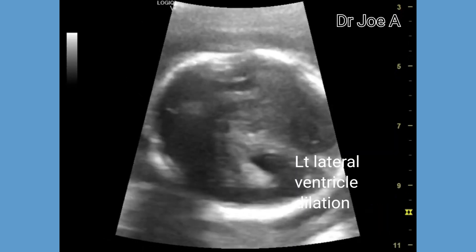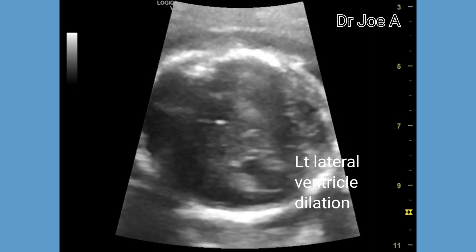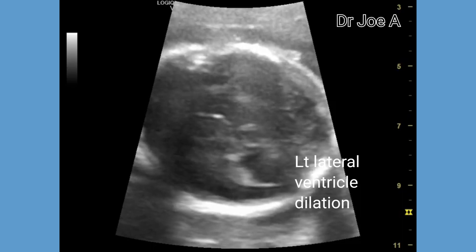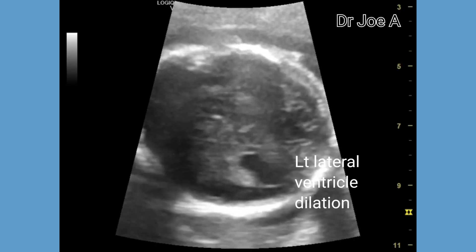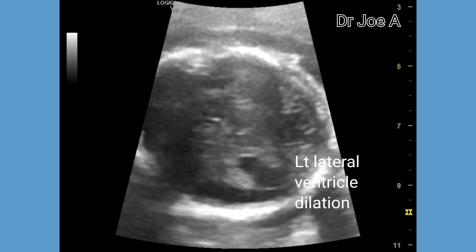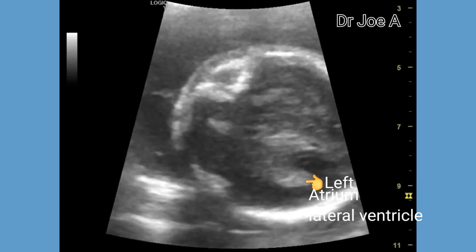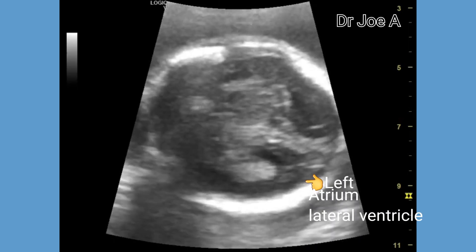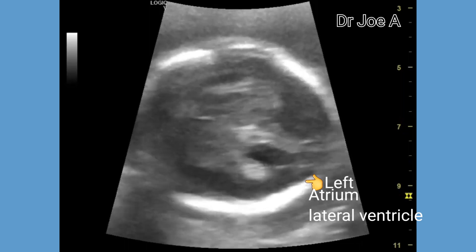The left choroid plexus seems to be drooping slightly due to the dilatation of the left lateral ventricle. The rest of the fetal brain, including the cerebral ventricles and cerebellum, appear normal. Thus, this fetus may have a good prognosis.